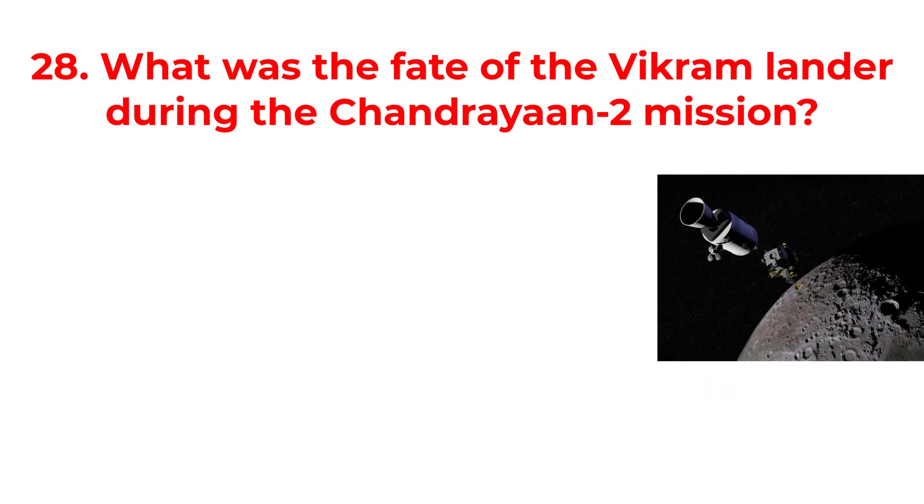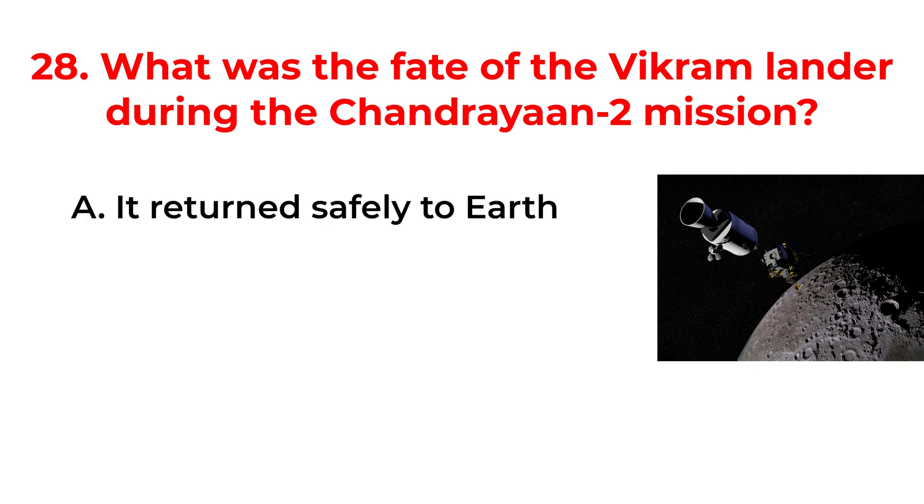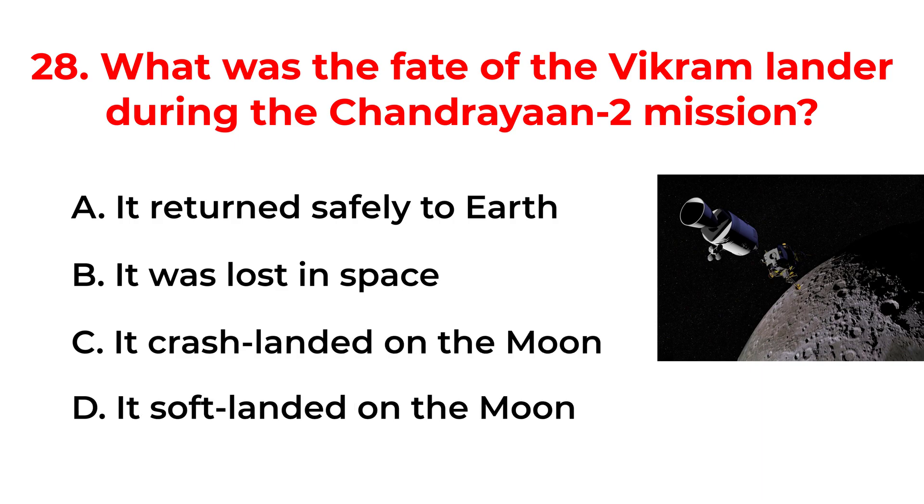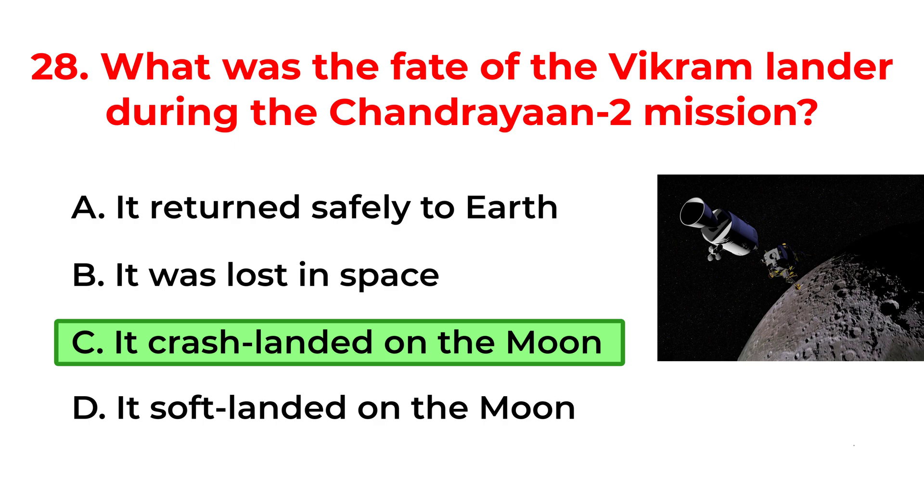What was the fate of the Vikram lander during the Chandrayaan-2 mission? A. It returned safely to Earth. B. It was lost in space. C. It crash landed on the moon. D. It soft landed on the moon. The correct answer is option C: It crash landed on the moon.